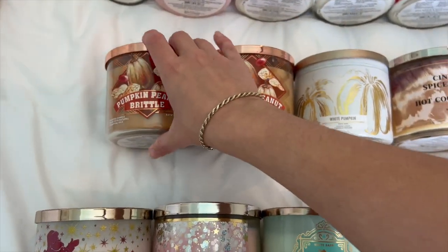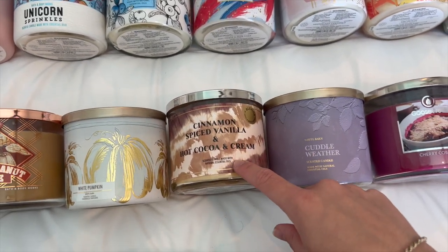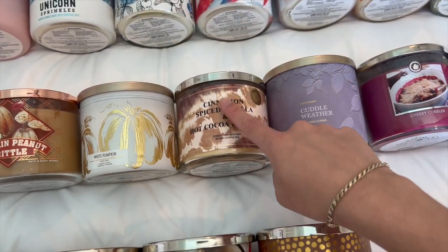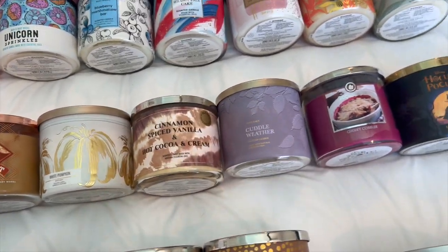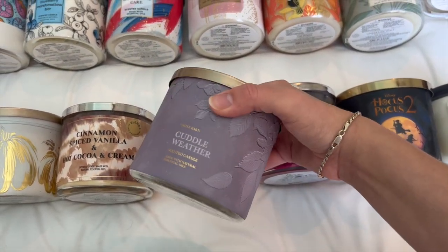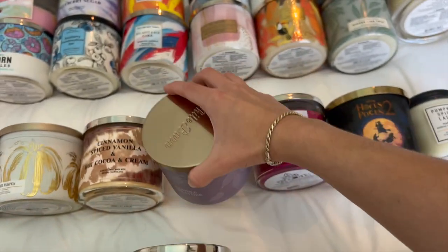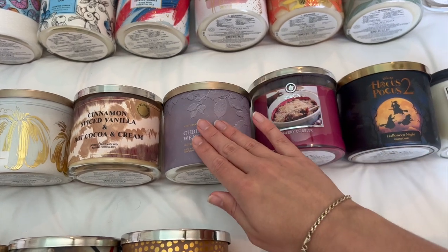I have a White Pumpkin, which is a wonderful November scent. I have Cinnamon Spice Vanilla and Hot Cocoa and Cream — this is a blend from last year. I bought it in the wintertime and didn't burn it, but it's definitely a fall hot cocoa candle. I have Cuddle Weather, which came out in the fall of last year. I feel like it's more of a winter scent — it's warm gingerbread tea, cinnamon shortbread, and a cozy blanket. It's super cinnamon-heavy, so it needs to be burned at least in November.